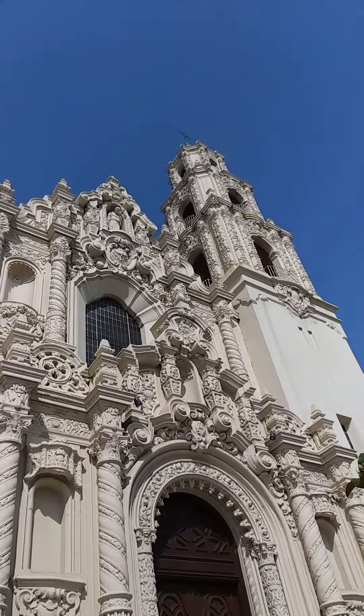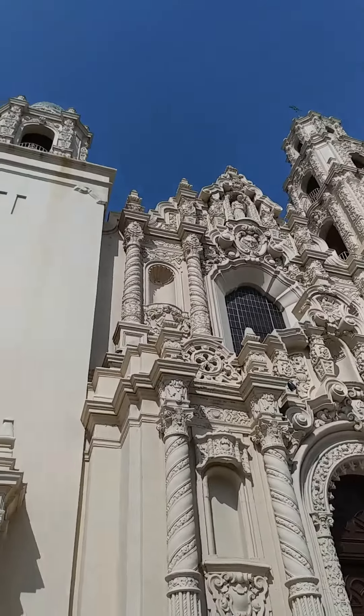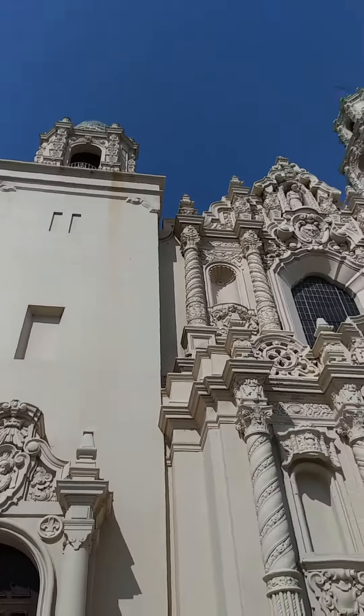It's massive. Oh my god, look at that. Huge. And super ornate. Gorgeous.